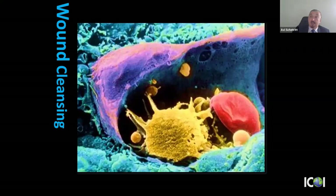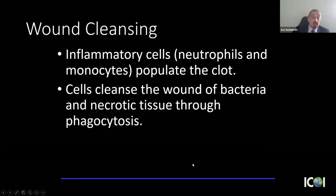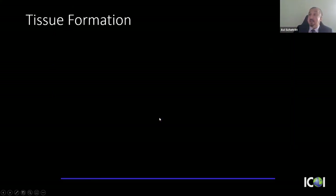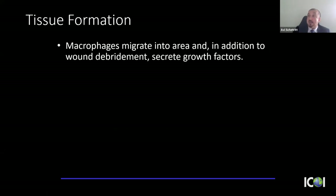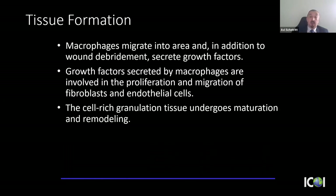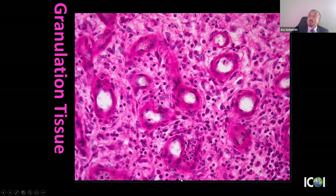Next, wound cleansing: inflammatory cells — neutrophils and monocytes — populate the clot and through phagocytosis remove necrotic tissue and bacteria. Later, the macrophage continues wound cleansing and also secretes growth factors that promote proliferation of fibroblasts and endothelial cells. Fibroblasts produce collagen; endothelial cells form blood vessels. This results in a highly cellular, vascular granulation tissue — the fork in the road that determines whether we get regeneration or repair.